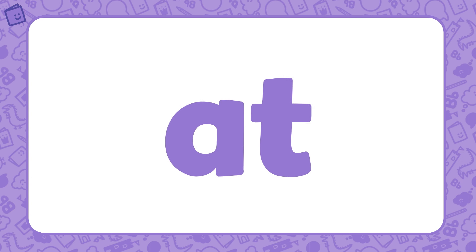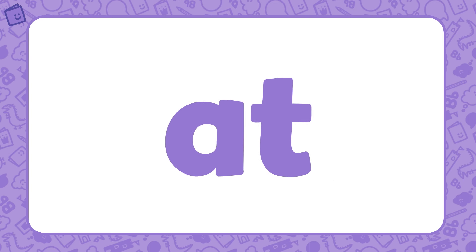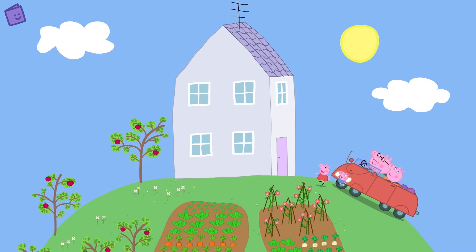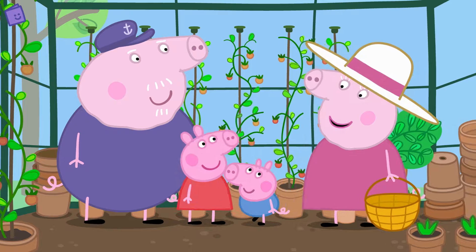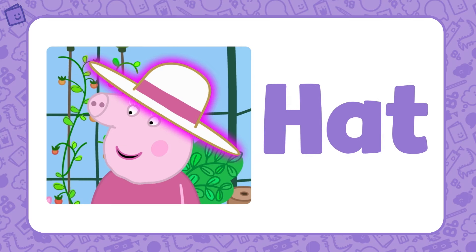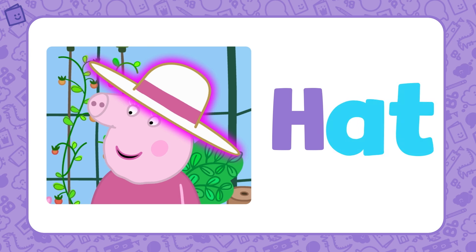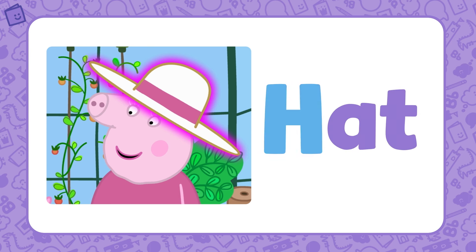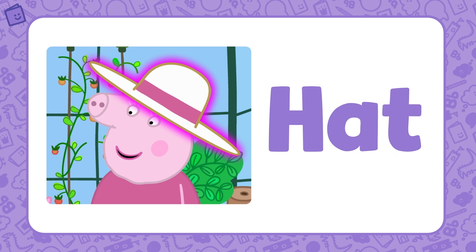Let's look at our first word family: 'at.' At is the base of this word family. Now let's find some words that belong to the 'at' word family. Peppa and George are visiting Granny and Grandpa Pig. Look — Granny Pig is wearing a lovely hat. Hat is part of the 'at' word family. If we add H to the base letters 'at,' we get the word hat.